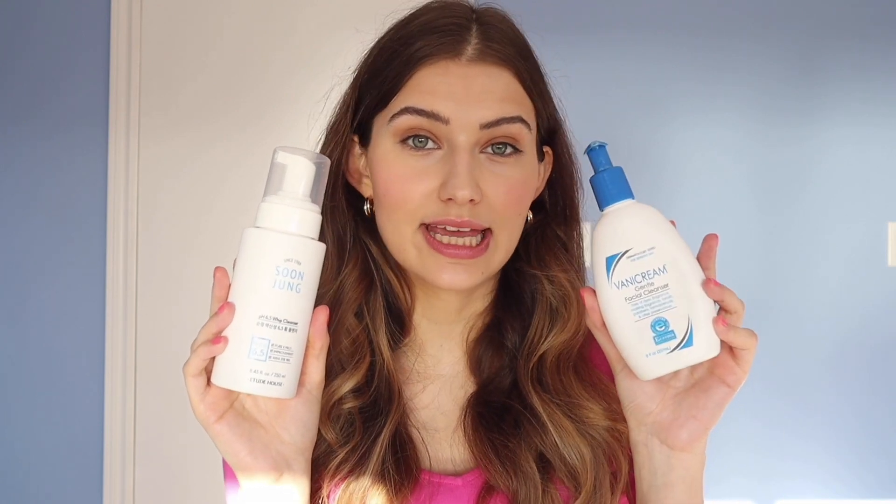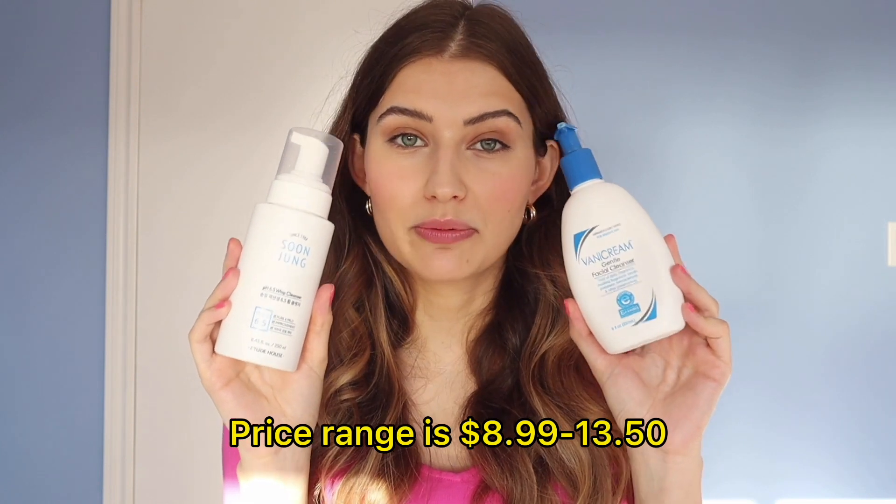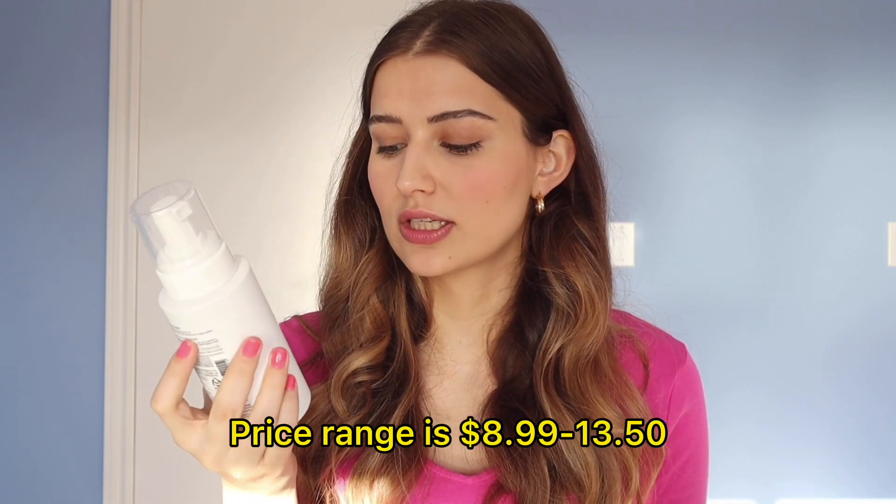It's in a similar vein to the Vanicream cleanser in that it doesn't do much, but the difference is that this one has a few extra hydrating ingredients that make it a more sophisticated formula. On some websites I found it for only $8.99, so it's a very similar price point to the Vanicream. I've had this bottle for a long time and we're still going strong — this probably takes the cake as my overall favorite cleanser.